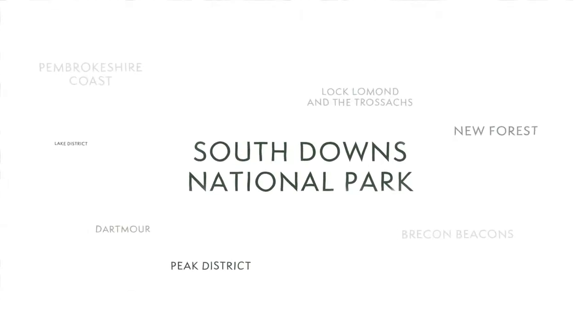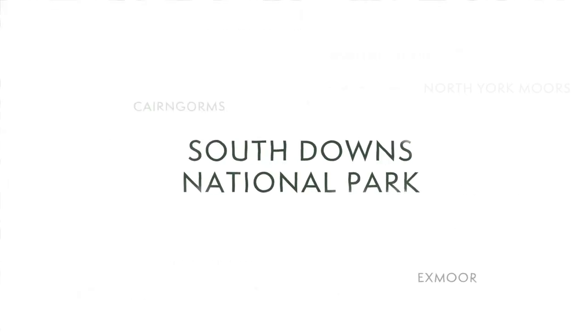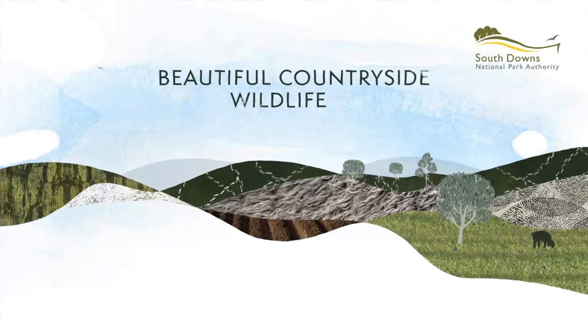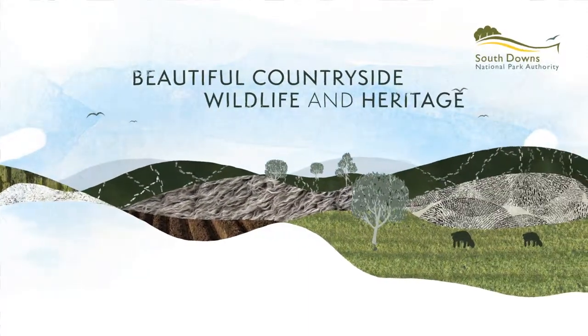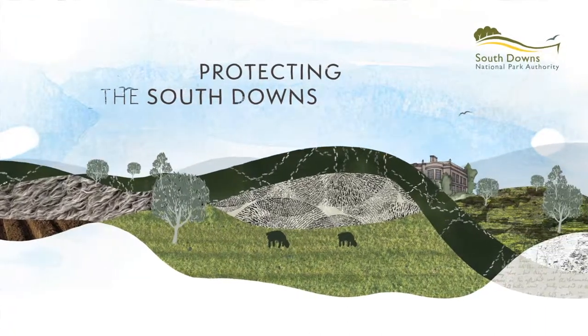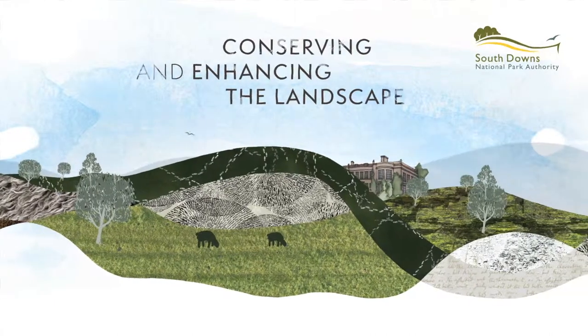The South Downs is one of 15 national parks within the UK, recognised for beautiful countryside, wildlife and heritage. The National Park Authority is responsible for protecting the South Downs. They do this by conserving and enhancing the landscape.